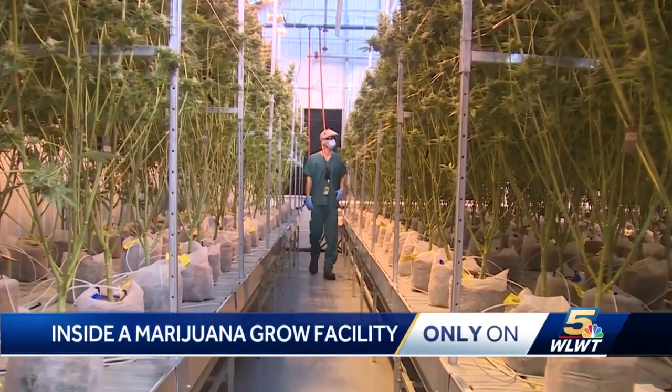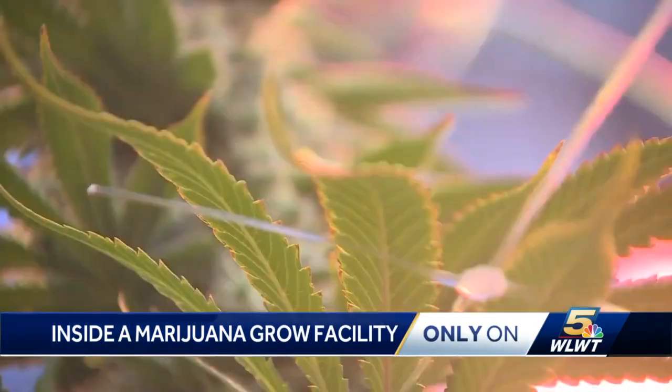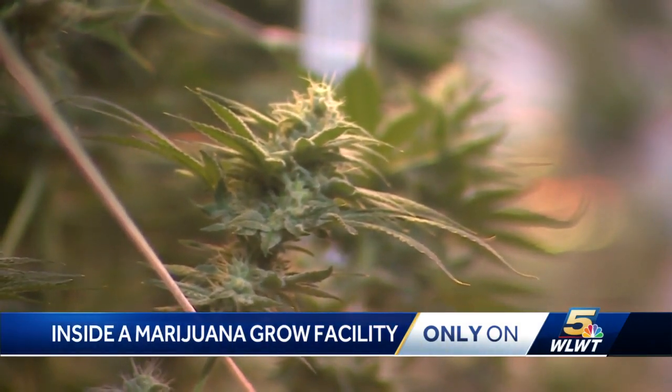A jungle fit for the Amazon in the fields of Yellow Springs, Ohio. Cannabis plants growing tall, all types, strains and variants, to supply more than 250,000 Ohioans following doctor's orders.